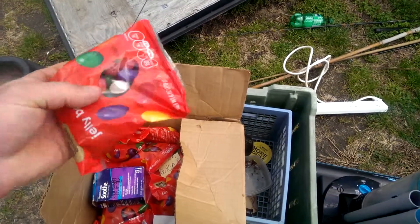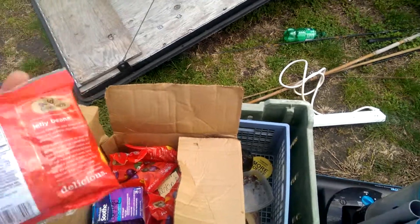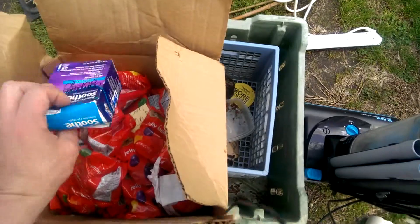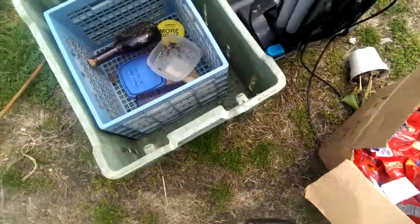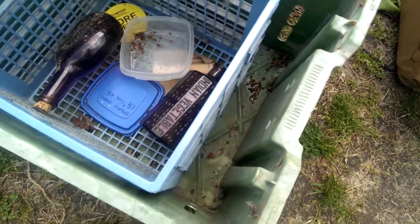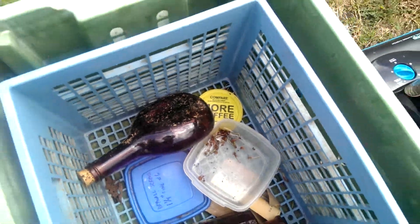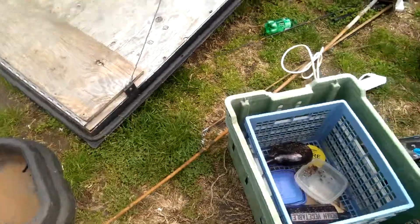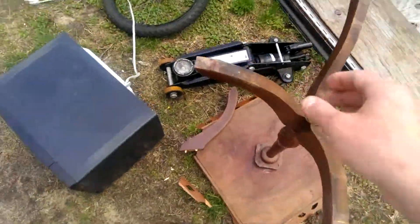Let's see what the expiration date on these jelly beans is — oh yeah, they're good till September 2015. Tons of jelly beans! Old bottles, Indian vegetable oil — not sure what that one says. We've got some old fishing poles, including a bamboo fishing pole like a fly rod.